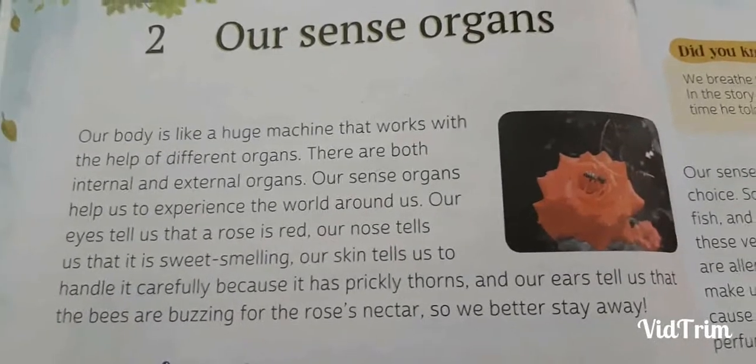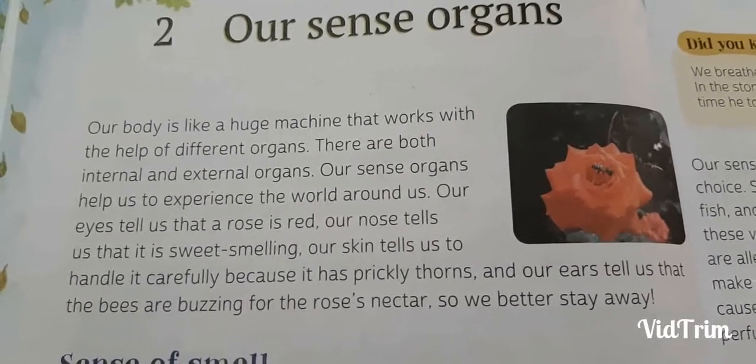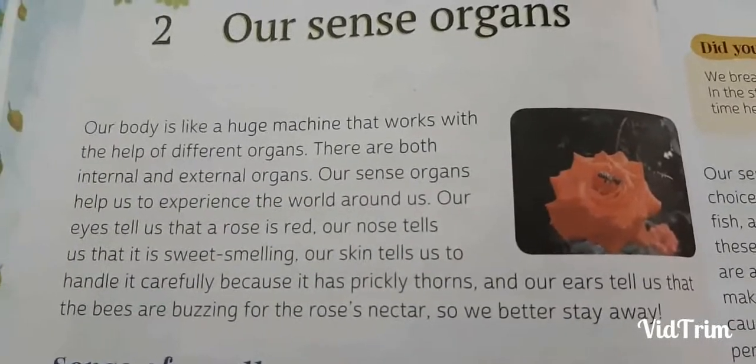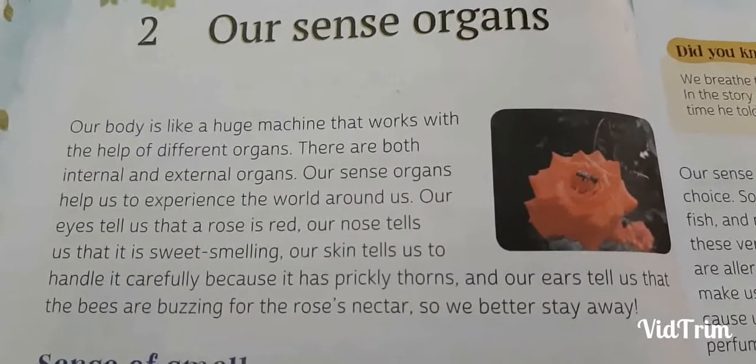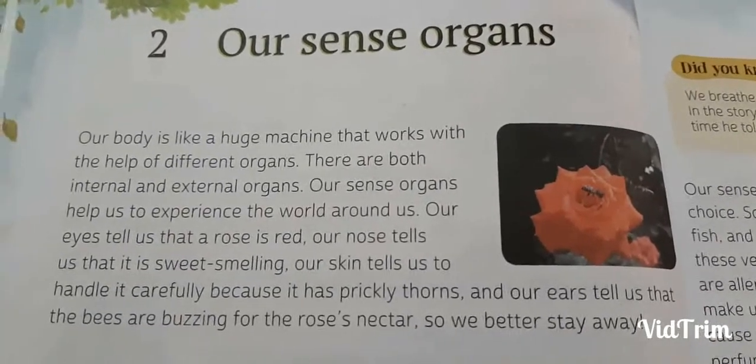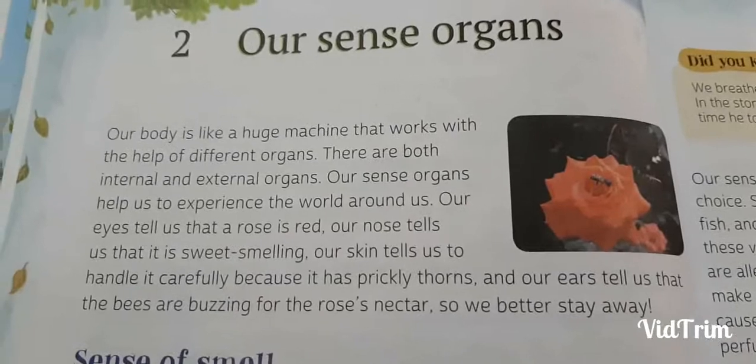Our body is like a huge machine that works with the help of different organs. We have got many organs in our body. They are both internal and external. External organs are the organs that we can see with our eyes, and the internal organs we cannot see.